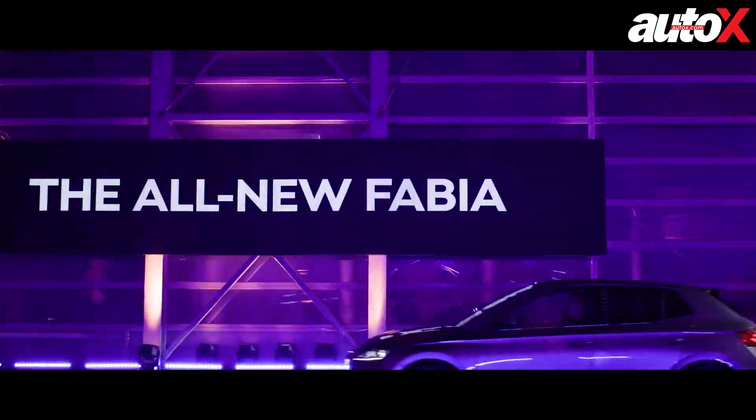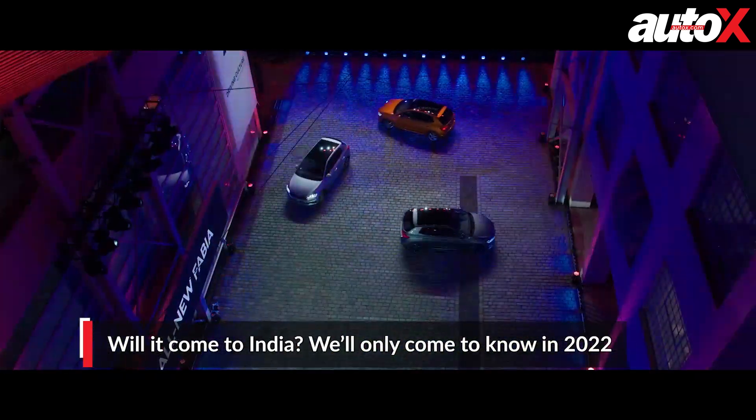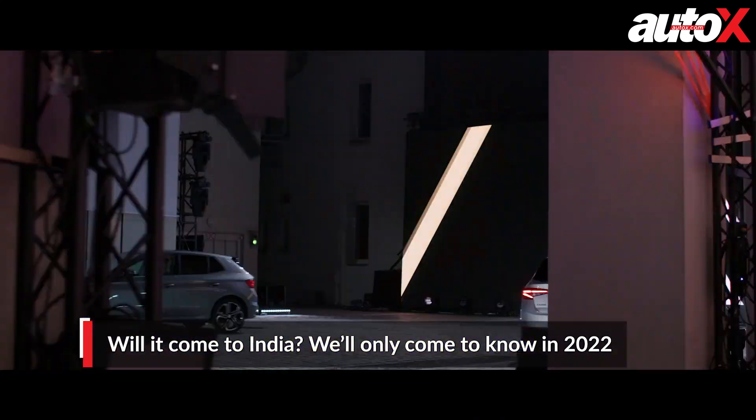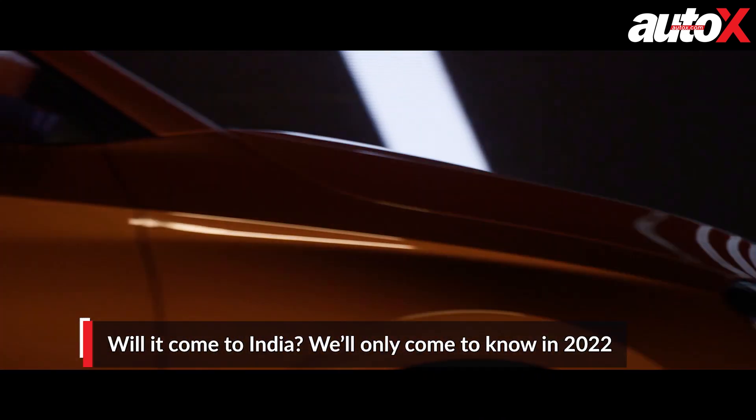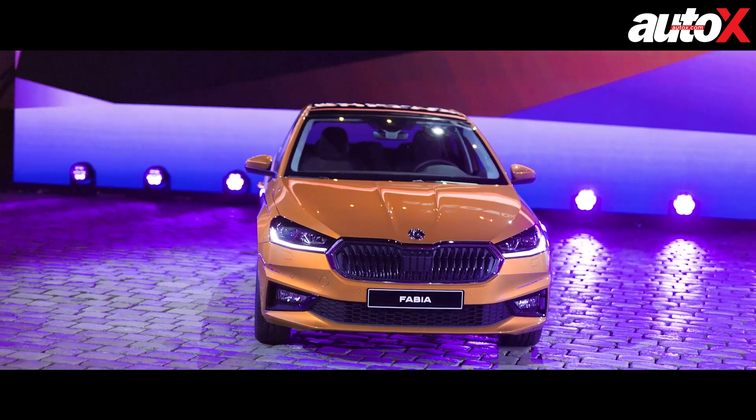Now, the big question — will the 2021 Fabia come to India? As of now, there are no plans on the table to bring the car to India. But having said that, Skoda has also not completely ruled out the possibility. So if the car does come to India, we'll only get to know about it sometime next year.